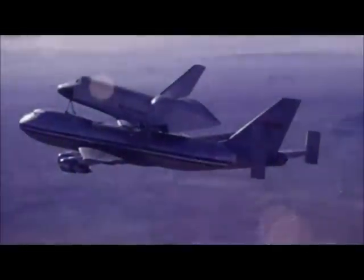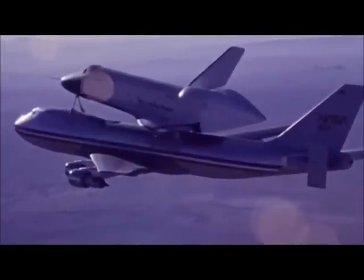An idea born in unsettled times. We are going forward. America, the United States, is first in space. It becomes a feat of engineering excellence — the most complex machine ever built to bring humans to and from space.